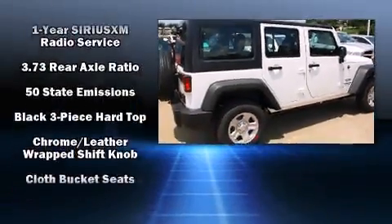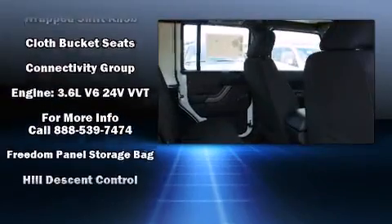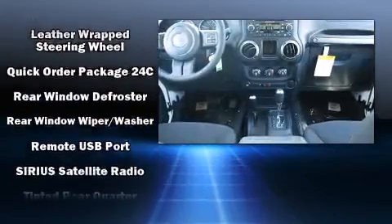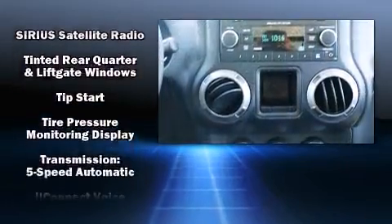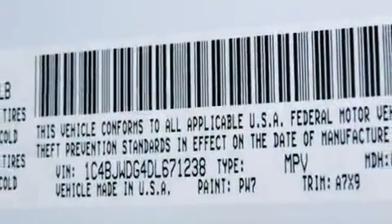Jeep also prioritized safety and security with features such as dual front impact airbags, integrated rollover protection, traction control, ignition disabling and 4-wheel disc brakes with ABS. Brake Assist technology provides extra pressure when applying the brakes.